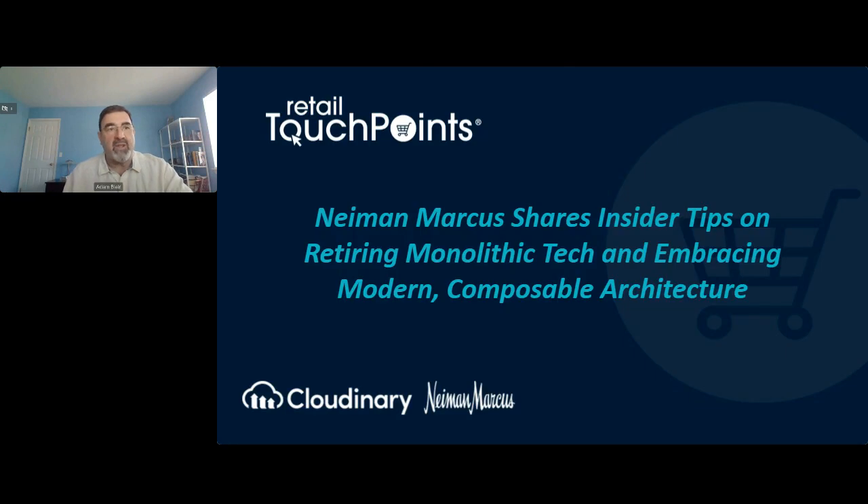Hello everyone, and welcome to this Retail Touchpoints webinar. Neiman Marcus shares insider tips on retiring monolithic tech and embracing modern composable architecture. I'm Adam Blair, editor of Retail Touchpoints, and I'll be moderating today's session. You'll hear from a top Neiman Marcus executive about the retailer's journey toward a composable tech architecture and also discover the business benefits of automating image and video management and delivery, along with tips for a successful transformation, including getting both internal teams and partners aboard.